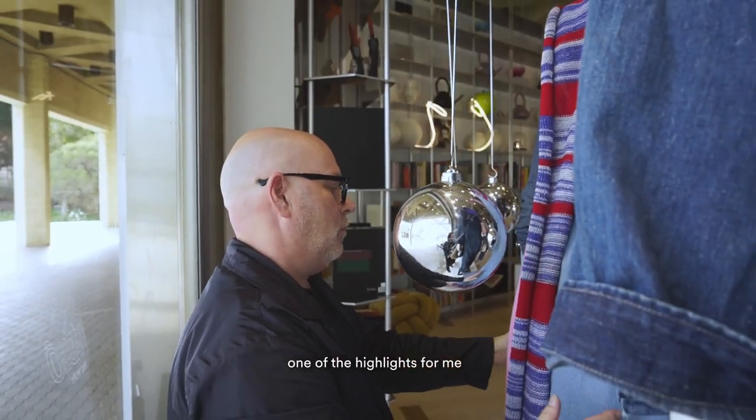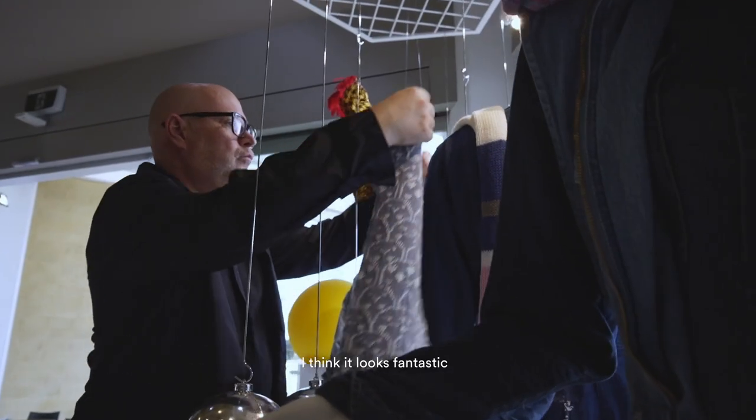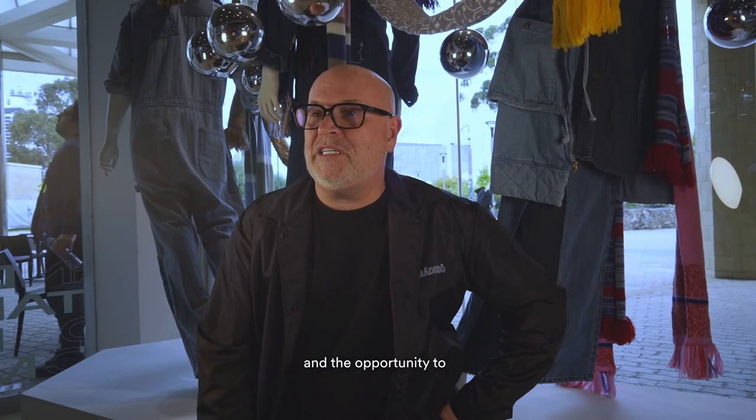One of the highlights for me is actually getting the product this morning and merchandising it in store. I think it looks fantastic, so from a merchandise point of view it's great to give the students the exposure and the opportunity to be displayed at Aqua Design Store.